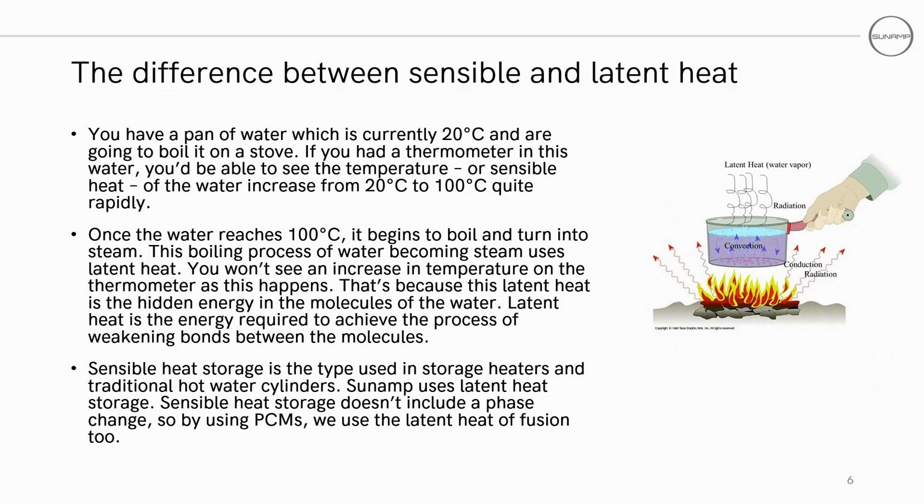As an example, if you had a pan of water at 20 degrees and started heating it on the stove, if you put a thermometer in, you'd see that the temperature of the water — its sensible heat — increases from 20 degrees up to 100 degrees Celsius. But once the water reaches 100 degrees, the temperature stops increasing, with the water now boiling. This is the latent heat of the water, as it takes energy to change phase from liquid to gas without changing in temperature.